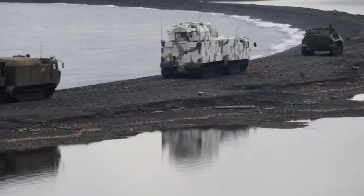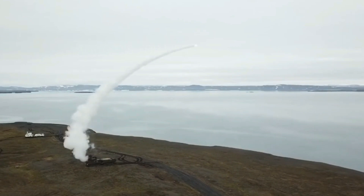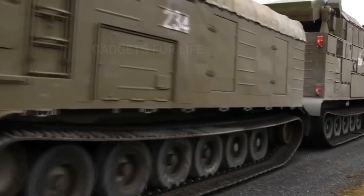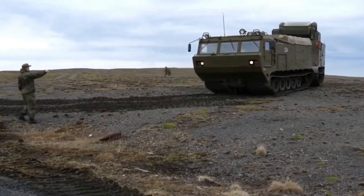The TOR M2DT performs trial shots in the Novaya Zemlya Archipelago. This is the first time that the new missile system performs combat training tasks in the Arctic. The TOR M2DT is designed to protect air borders in extreme weather conditions.